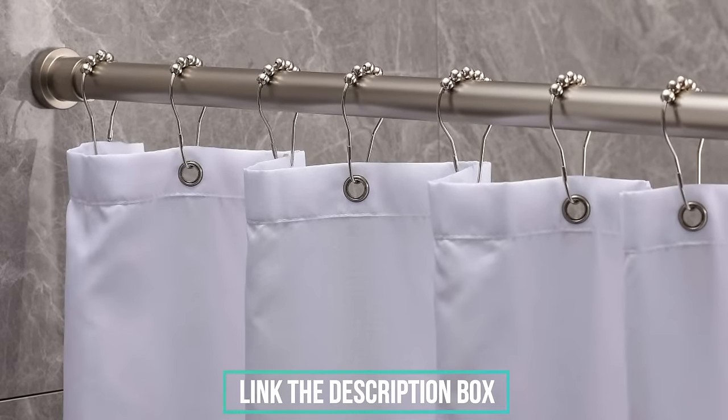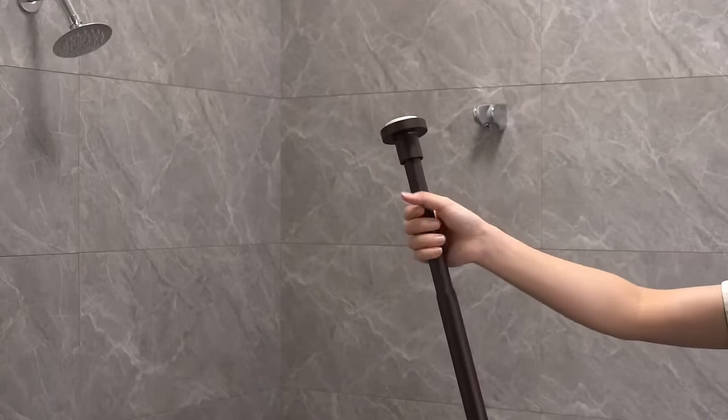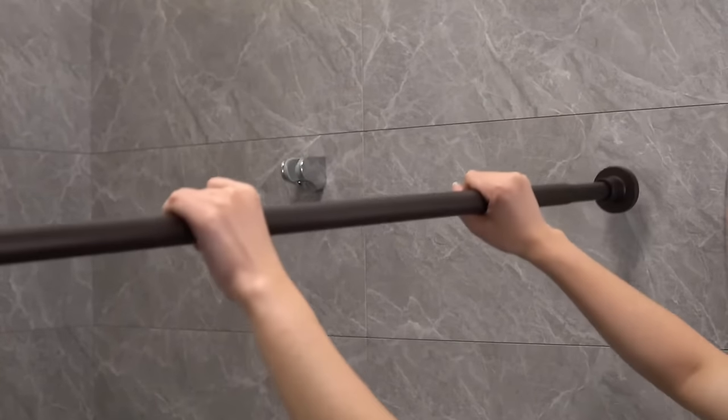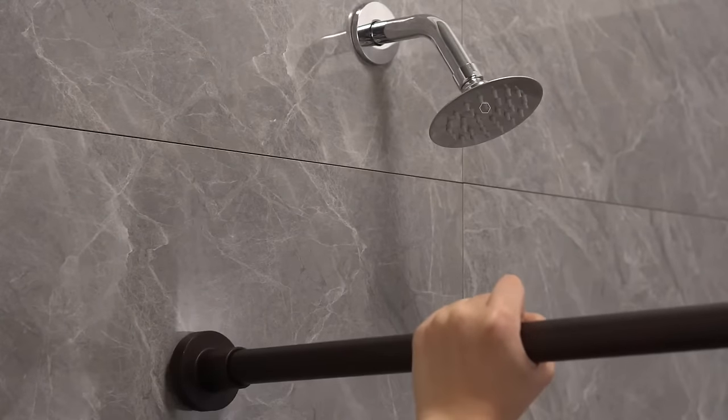It has a non-slip plate and has no plastic. Furthermore, the rod is made using 304 stainless steel, featuring a premium mirror-like finish. As a result, it shines, adding a touch of elegance to your bathroom decor.